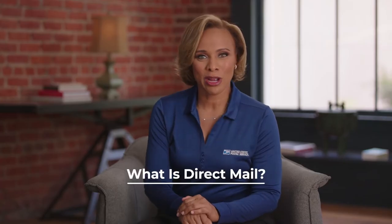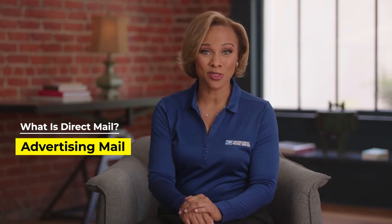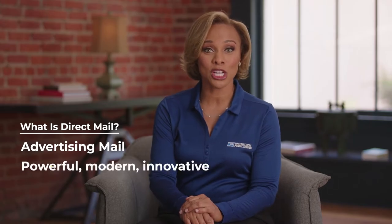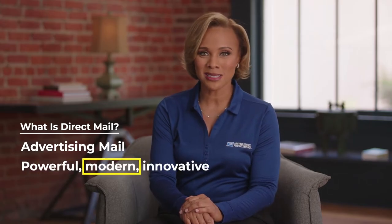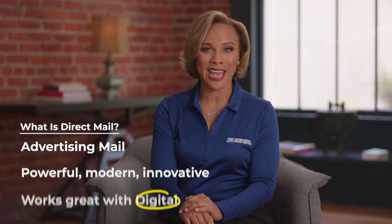So what is Direct Mail? Well, it's advertising mail, and it's changed a lot over the years. Today's Direct Mail has a ton of innovative ways to grab your customers' attention. And once it does, it works great with your digital marketing to get them to act.